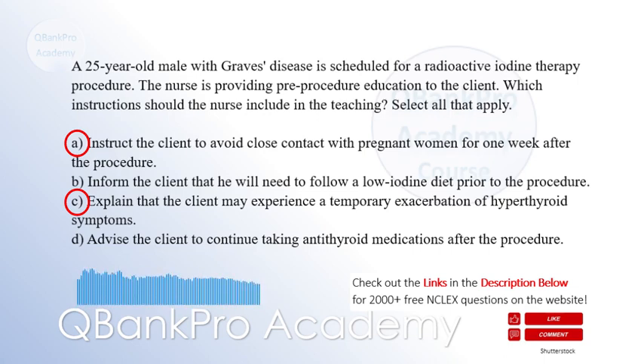Explanation: After radioactive iodine therapy, the client may emit radiation for a short period, so avoiding close contact with pregnant women helps protect the developing fetus. The administration of radioactive iodine may cause a temporary increase in hyperthyroid symptoms before the therapeutic effect occurs. Following a low iodine diet is typically required before the procedure but is not specific to pre-procedure teaching. Antithyroid medications are typically discontinued before radioactive iodine therapy.